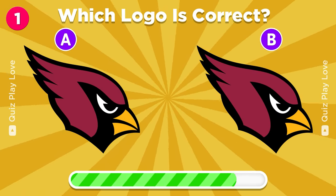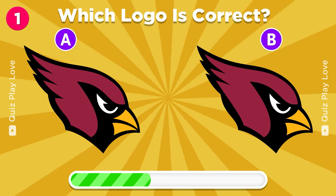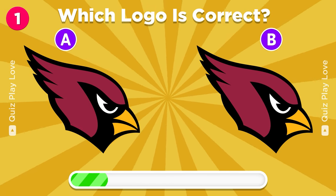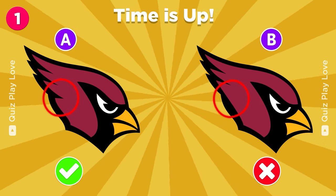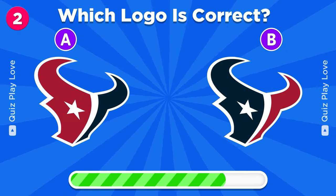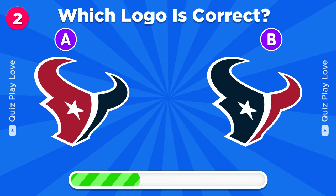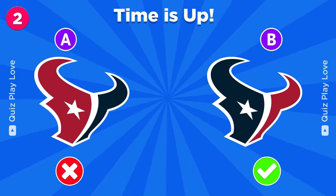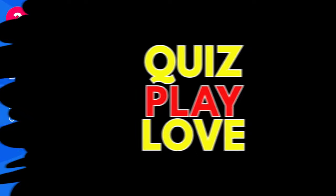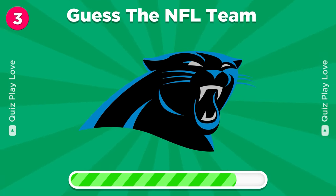Guess the real Arizona Cardinals logo. Can you guess the real Houston Texans logo? Let's see if you can guess the NFL team by its logo.